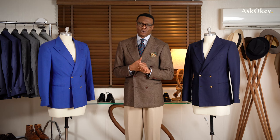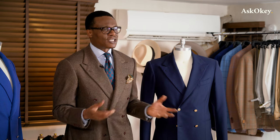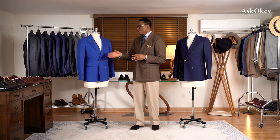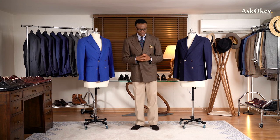Double-breasted jackets, even when done in tweed, should be kept fairly simple — maybe some texture or a little bit of interest in the fabric, but typically they should be kept solid. Nothing too fanciful, nothing too eccentric. The cloth should be simple, and the focus should be on the styling and cut of the jacket itself.